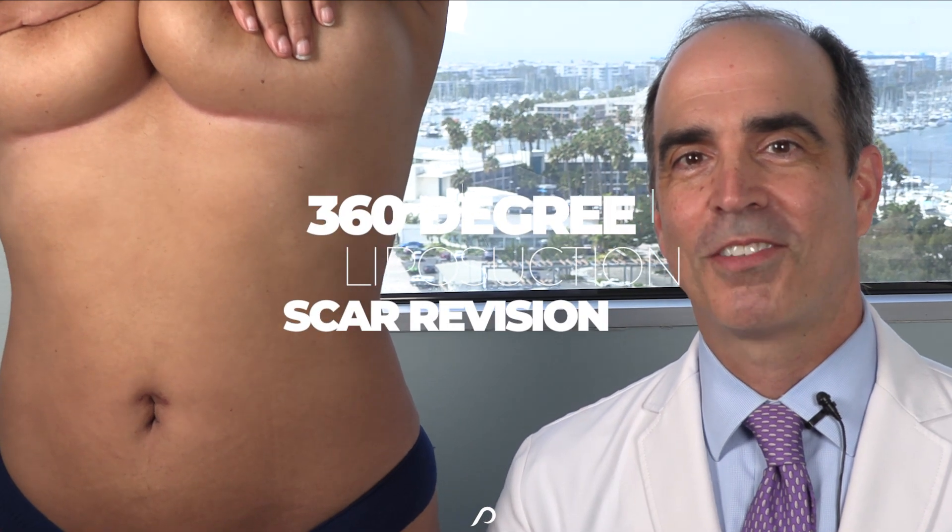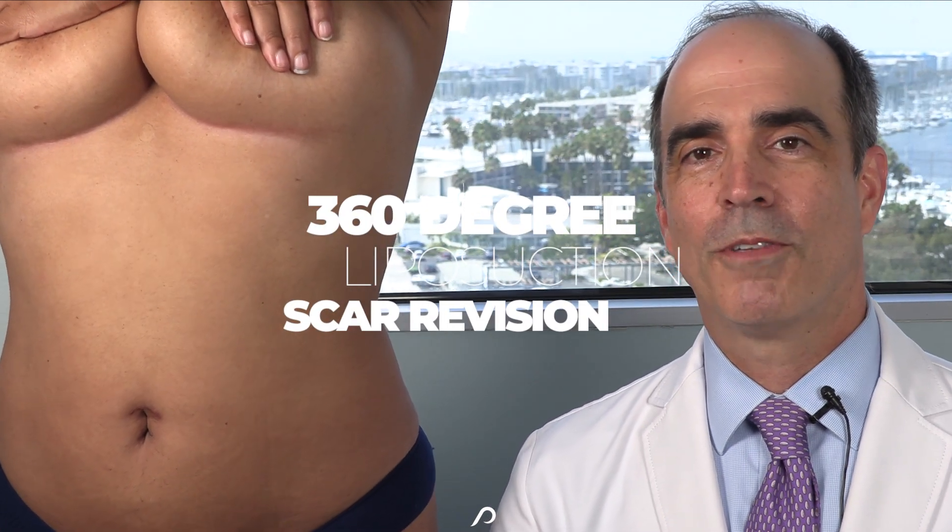Hi, I'm Dr. David Stoker, board-certified plastic surgeon in Los Angeles. We have a beautiful two-month post-op result of power-assisted liposuction on the abdomen. Let's check it out.